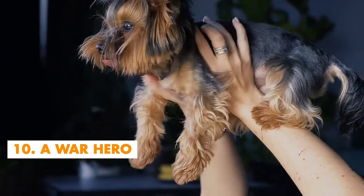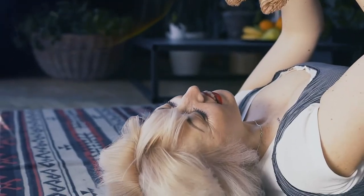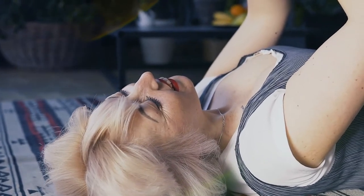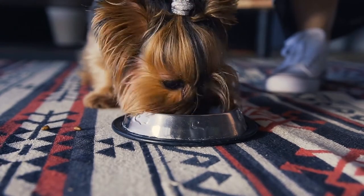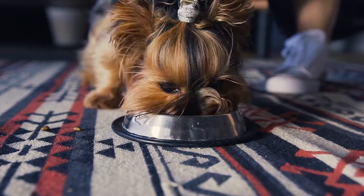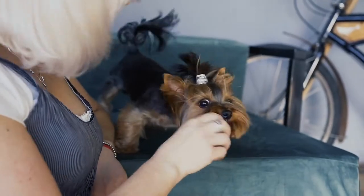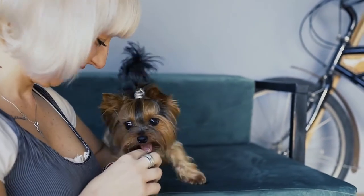Number 10: A War Hero. Dogs are well-known for being good luck charms — they rapidly become our best friends and inspire us to live each day as happy and free as they do. As a result of our growing awareness, society has begun to accept therapy pet dogs in a number of settings. Did you know that during World War II, a dog served in the military? Meet Smokey the Yorkie.